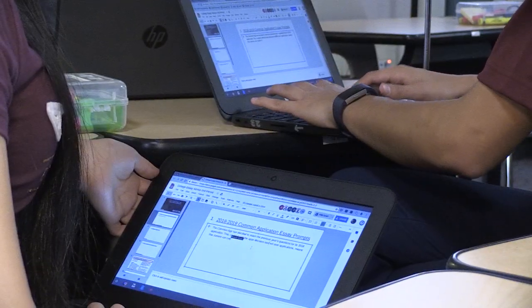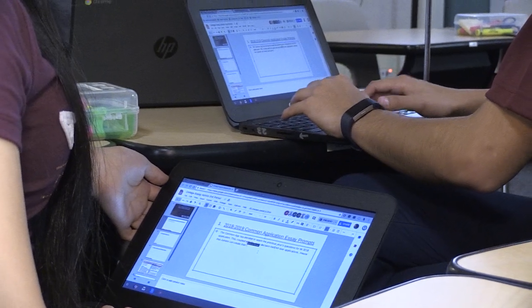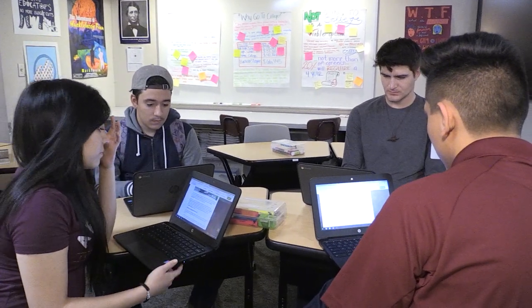Right now as these kids are sitting in groups, they're talking to each other using their real voices, but they're also talking to each other through the text, and they're also talking with the other groups because it's one PowerPoint and they're all working together on the same one.